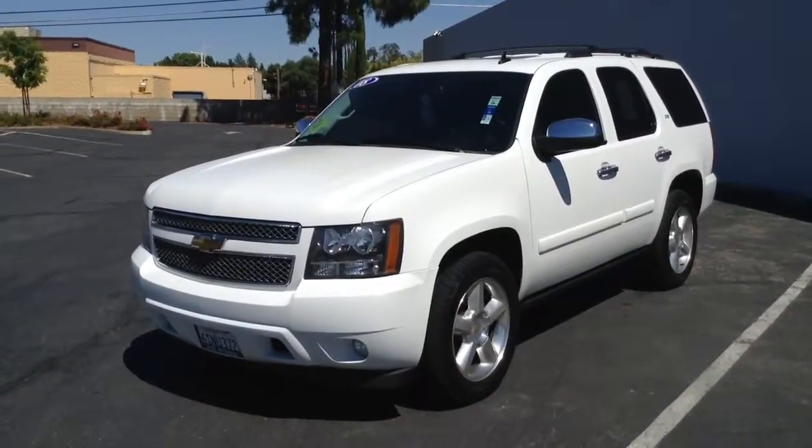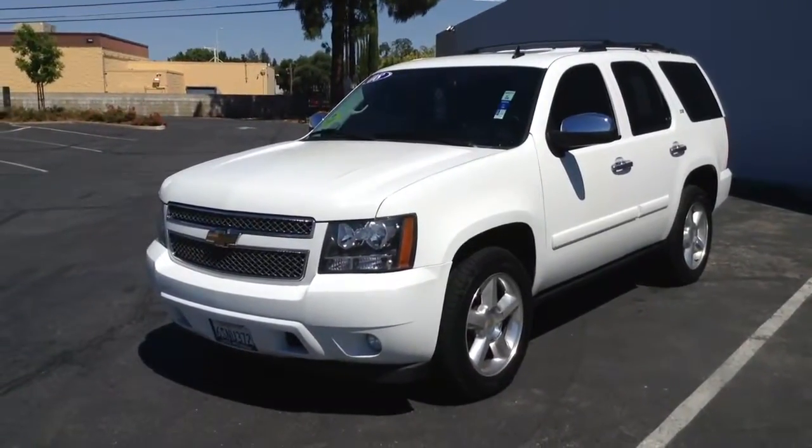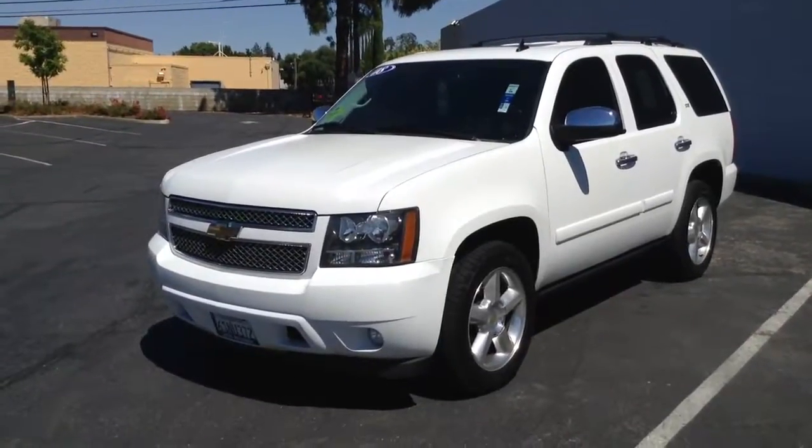Hi Kathy, this is Jerry at Lutz Mitsubishi. Here's a short video I promised you on the 2008 Chevy Tahoe LTZ that you had inquired about.